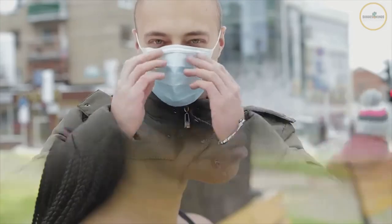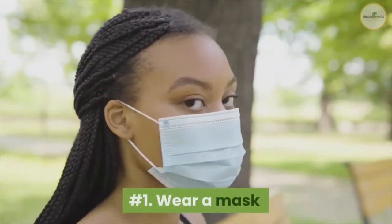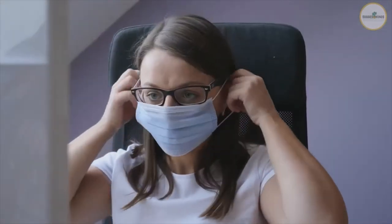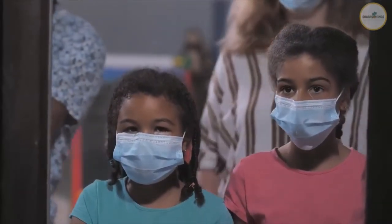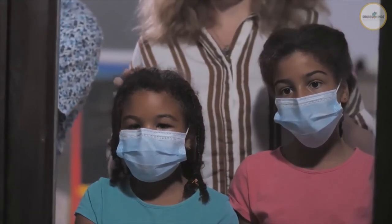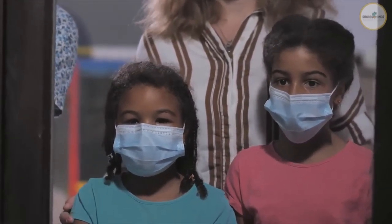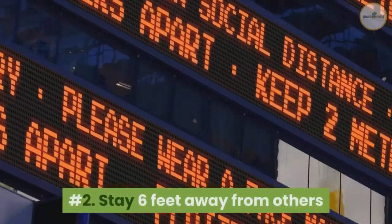Number one: wear a mask. Everyone two years and older should wear masks in public. Wear your mask over your nose and mouth and secure it under your chin. If someone in your household is infected, people in the household should take precautions, including wearing masks, to avoid spread to others.